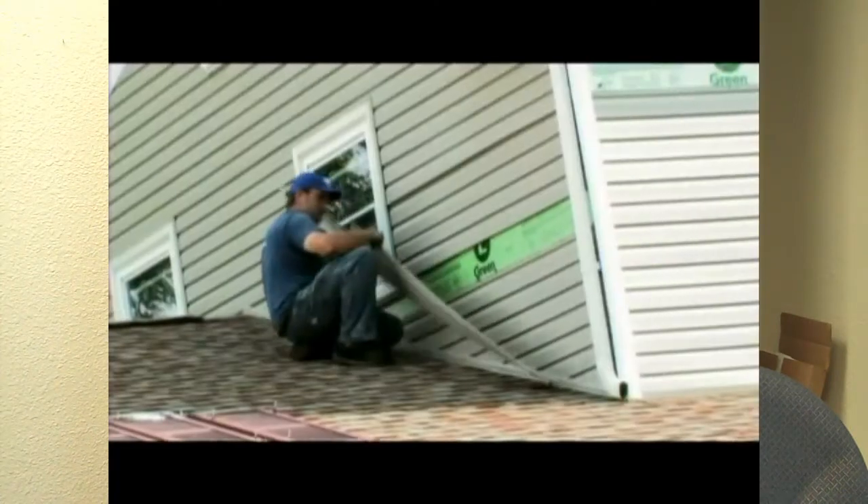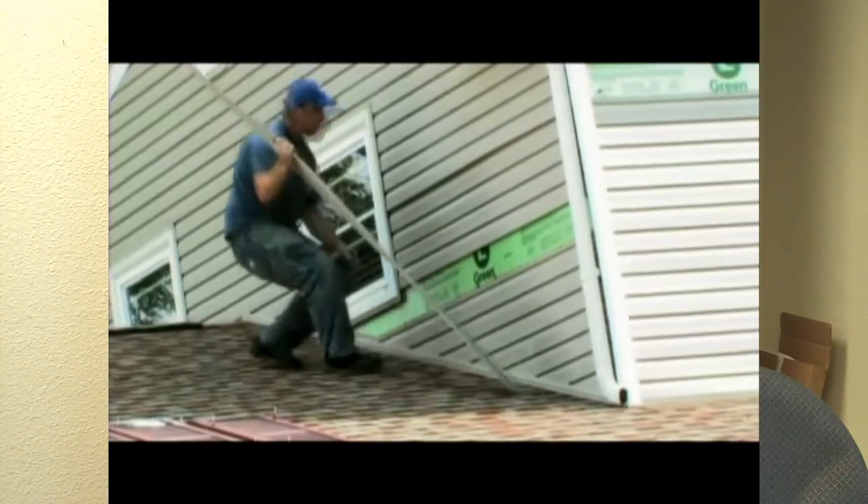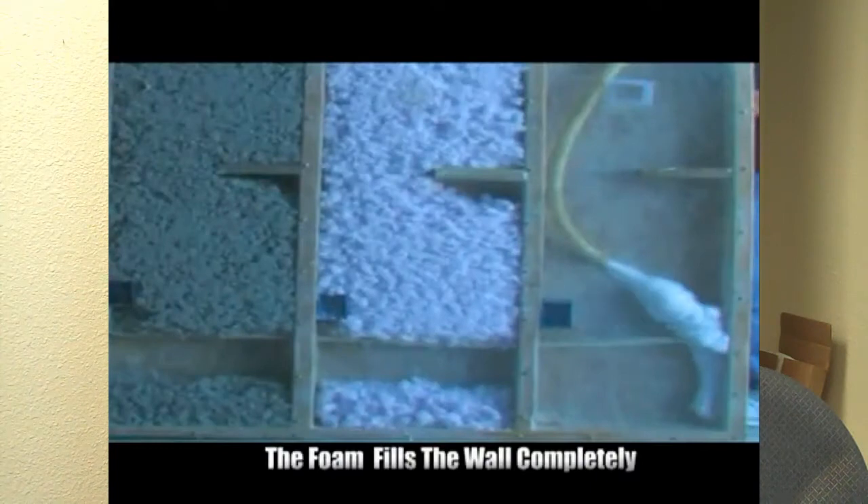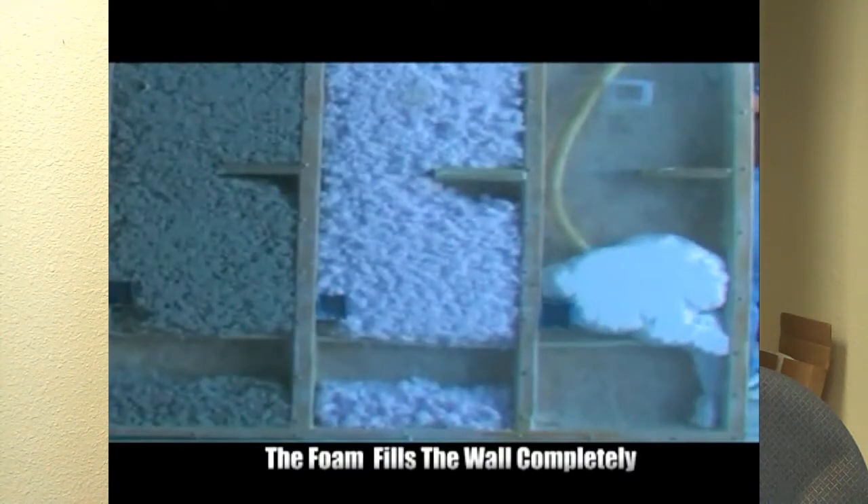What about the process? How does someone show up at your house and start injecting the walls with foam? Basically, it depends on the type of siding on the house and how much work we have to do after installation. A typical installation consists of: we come out, pull off a row of siding, drill holes into the exterior wall, inject the foam, fill the cavities in the wall, put the plugs back in, and then put the siding back on the house. Our objective is that you will not know that we were there after we're done.